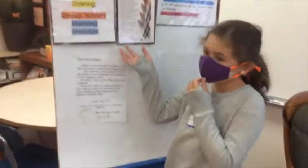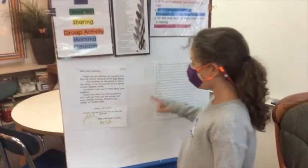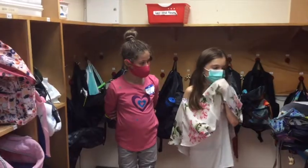When we do the group activity, we usually play a game. And the morning message, we read what this says, and then we do it on the board.